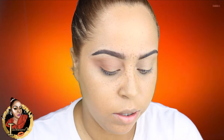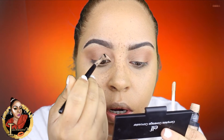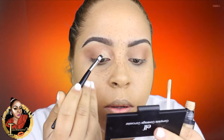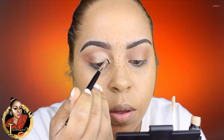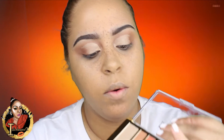Now we're going to cut the crease with the concealer again, using the same method and the same brush, starting from this corner. I'm going to use the little brush that comes with the palette, take the flat side, and pick up that burnt orange color and just apply that all over the lid.